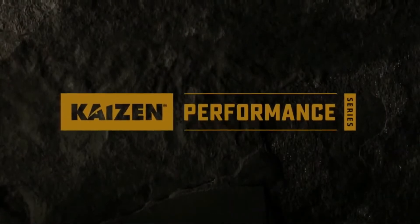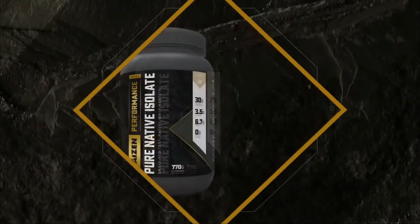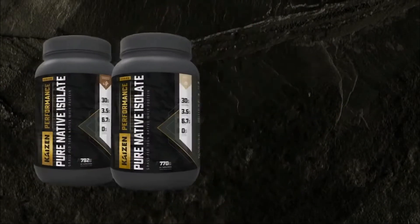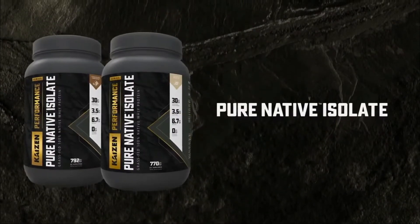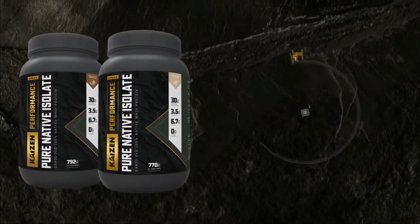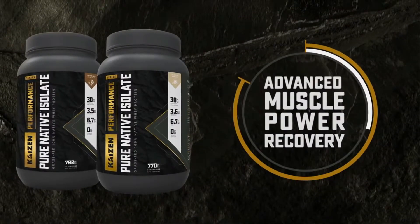That's why Kaizen has developed Kaizen Performance Series, a new performance line of products that addresses the specific needs of these athletes. The founding product in this series, Pure Native Isolate, features an innovative native whey protein formula designed to promote advanced muscle power recovery.